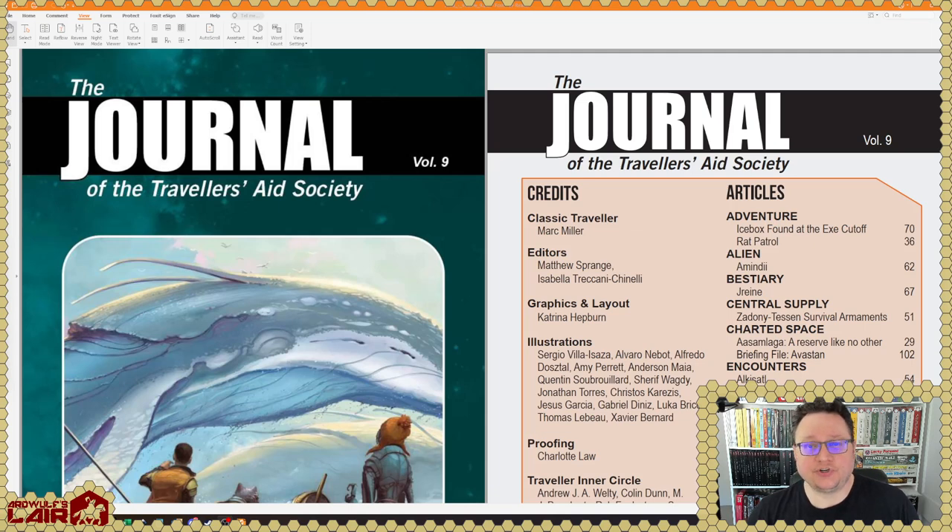If you're interested in flip throughs of issues 7 and 8, we already have those up. And way back in the channel's history from a couple of years ago, I have a giant video flipping through issues 1 through 6. And of course, this edition of the Journal of the Traveler's Aid Society harkens back to the classic Journal of the Traveler's Aid Society from Game Designers Workshop, and it pretty much fits that mold.